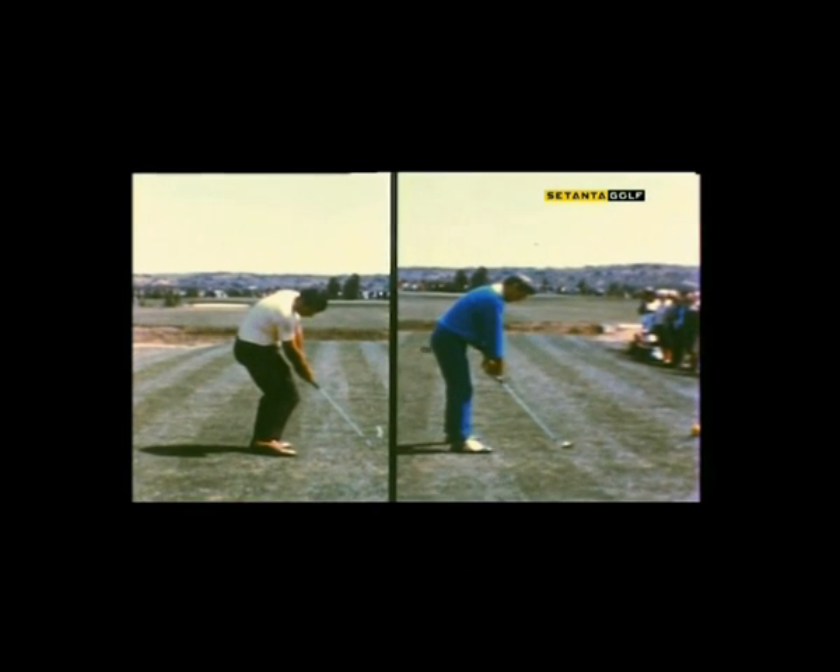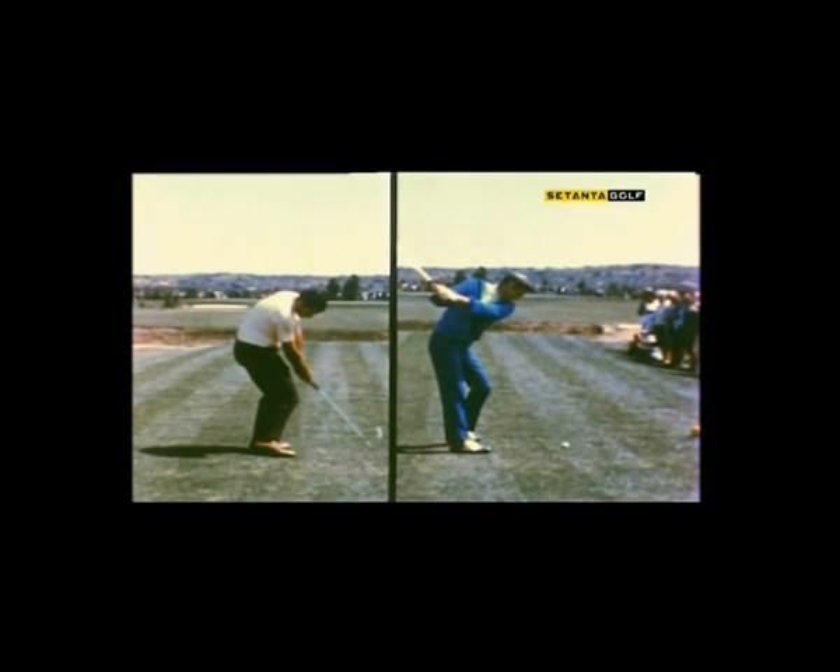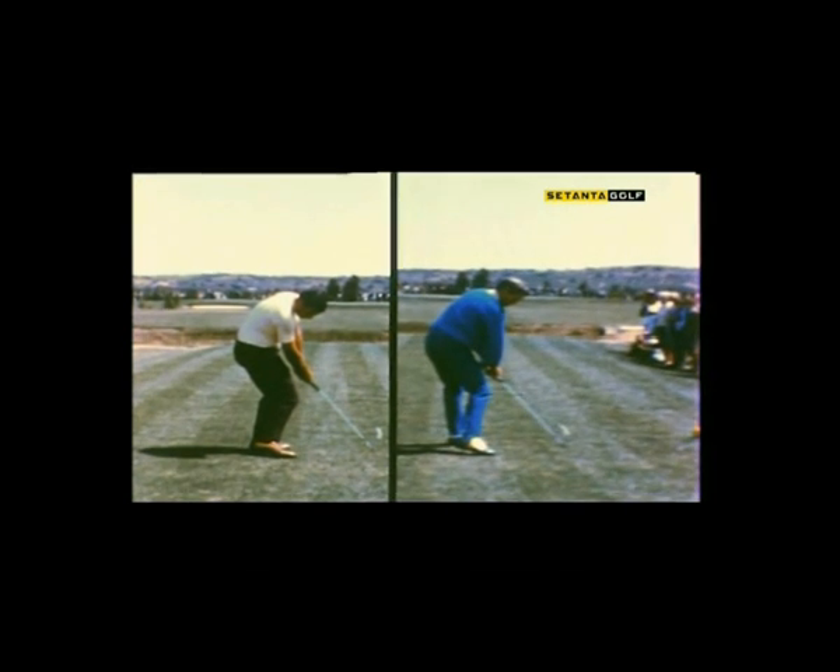You'd think Doug Sanders, with his short swing, would be more susceptible to this kind of thing. But Doug does make a full turn into the ball. Watch his turn — and now look where his left side is compared with Peter's.